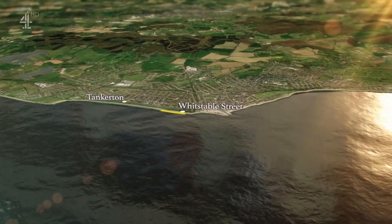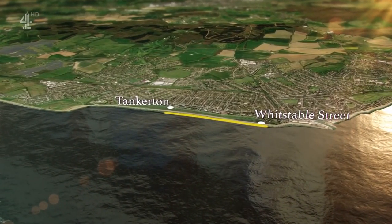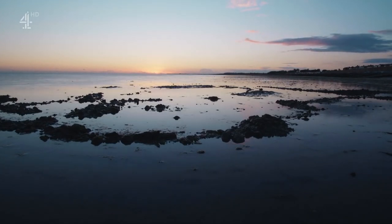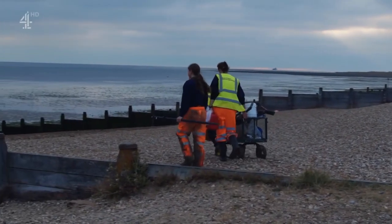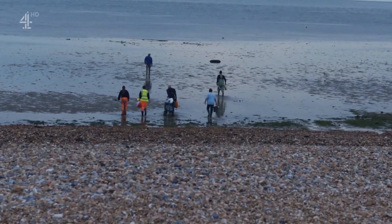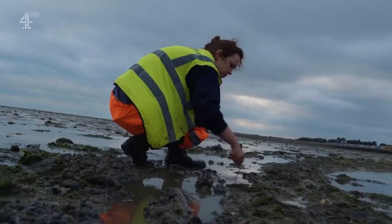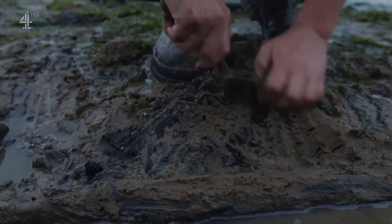Oliver is heading to Tankerton where a dawn excavation is about to start, just minutes from the Street. When the boat was first discovered in 1996 no one realized how important it was before it promptly vanished again under the mud. Then in 2017 it reappeared. Archaeologists now have a real chance to investigate it properly, but it's an excavation nightmare — the tides mean it will only be accessible for a very few days, so it's now or never.